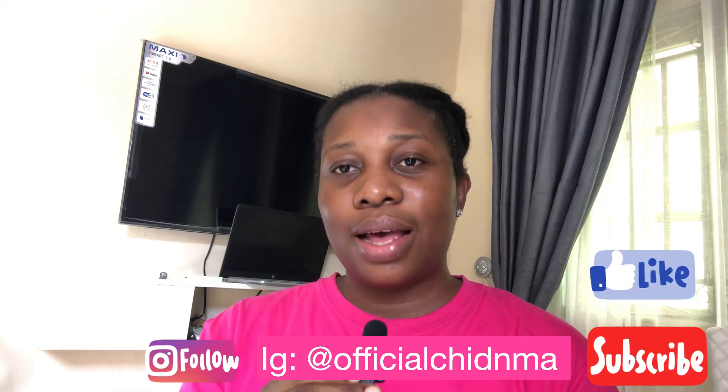Please do not forget to subscribe. If you love this video, please like, share, and subscribe. See you next time. Bye.